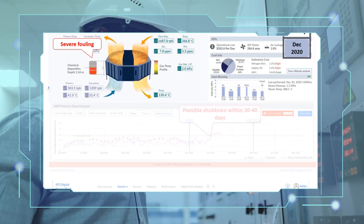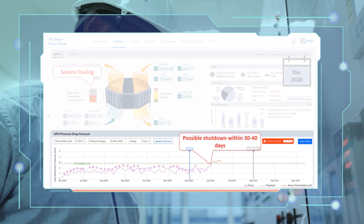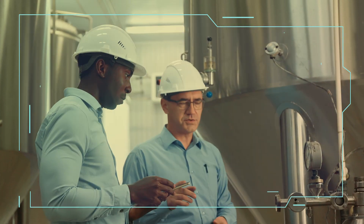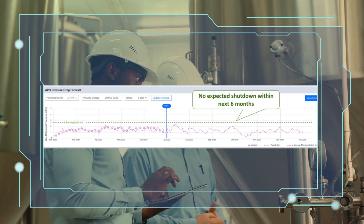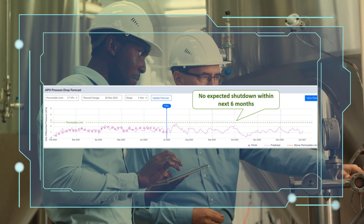Otherwise, in December, the fouling would increase severely, with a possible shutdown within the next 30 to 40 days. The solution thus helps Danny with visibility of long-term forecasts of air pressure drop, which reduces the possibility of forced shutdown.